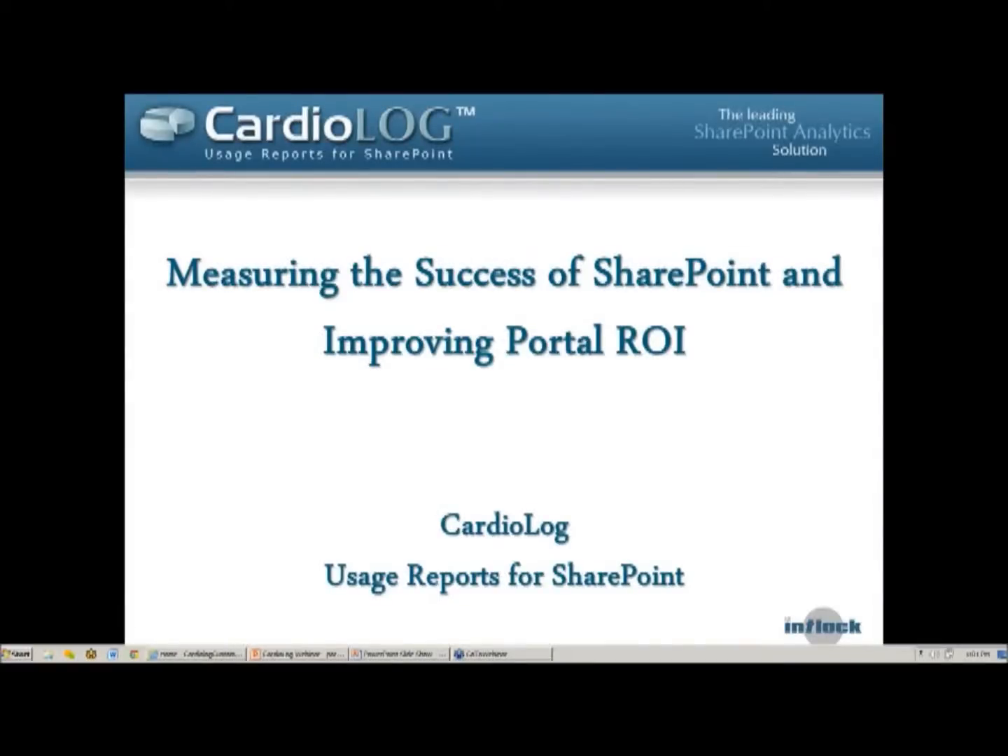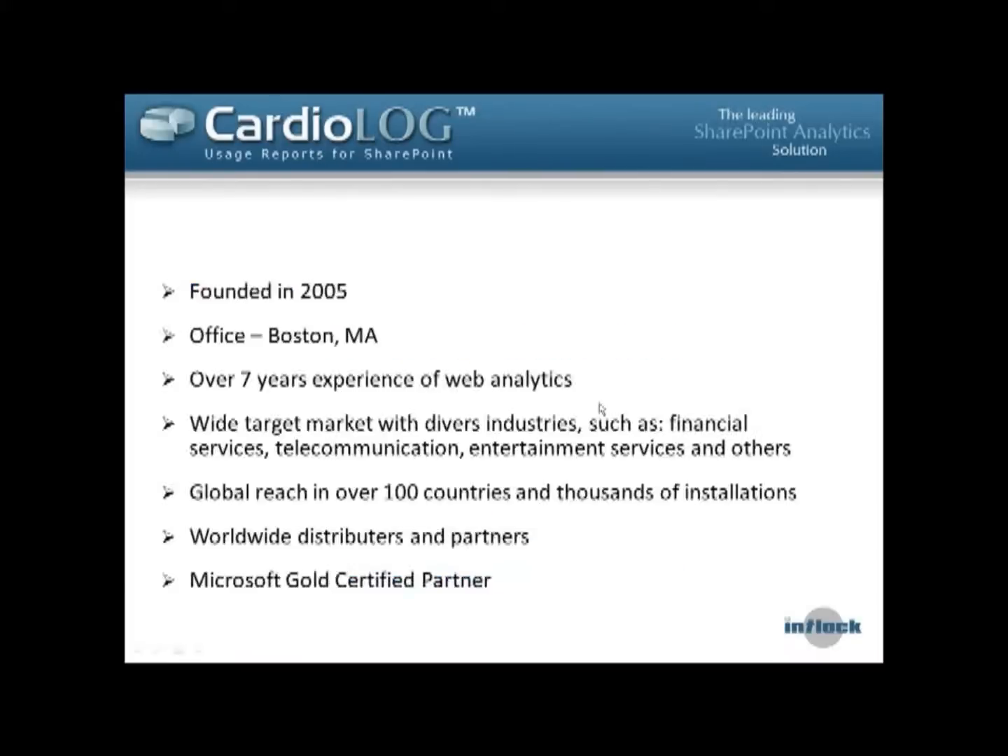Today's webinar is about SharePoint success and measuring portal ROI. I just want to do one more quick sound check for all those who just joined us. If you can hear me okay, feel free to send a quick hi into the chat box just to make sure everyone's audio is working, and we'll begin in just a minute.